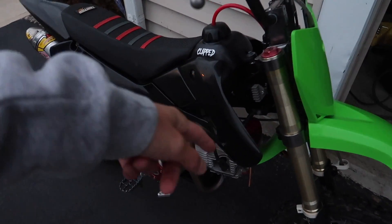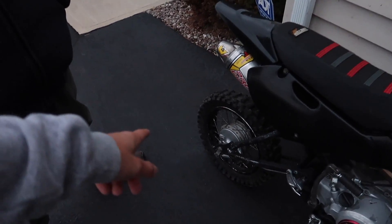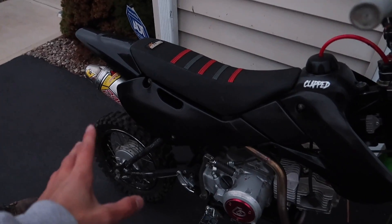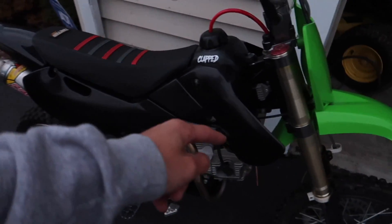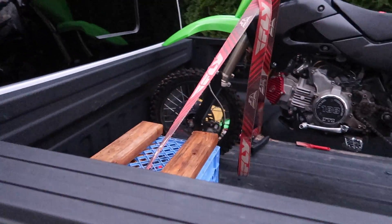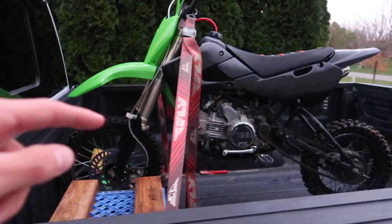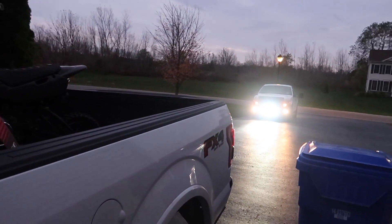It needs a carb clean, redo all the throttle, clutch, springs, rear brake cleats, front wheel bearings, oil change, and air filter clean. The bike's all loaded up and we're heading to Ryan's — stopping at Tim Hortons first for a snack, and then getting to putting these graphics on.